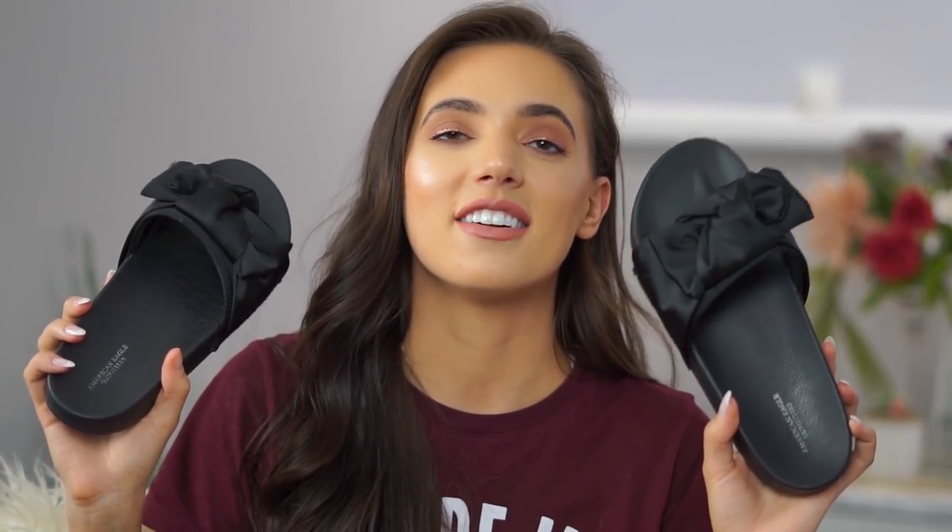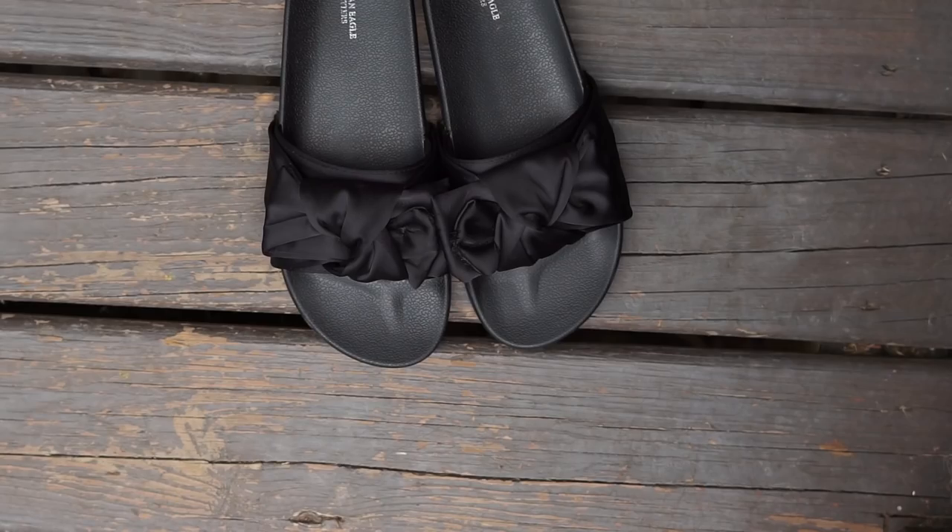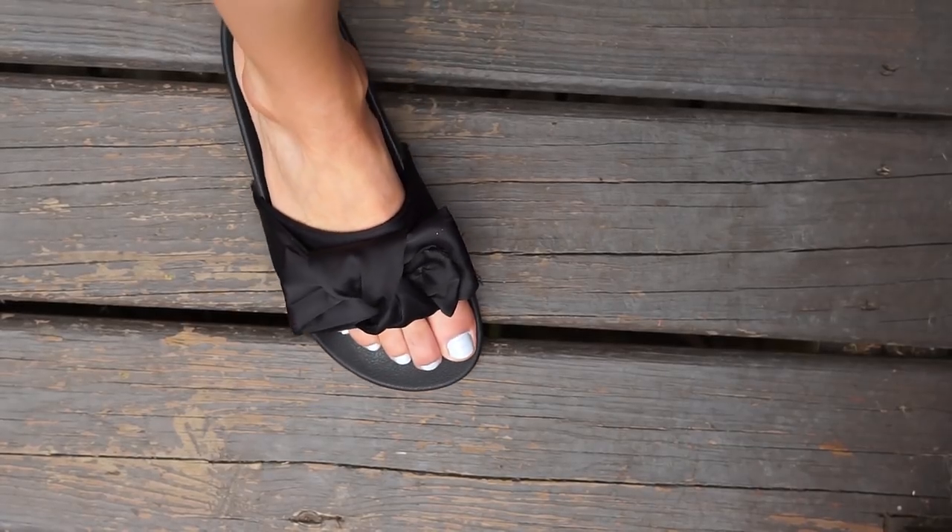Next, these slides I got from American Eagle. I love these so much — I honestly wear them all day around the house. They're a foam material, but not squishy foam, and they have contouring that helps keep them on your feet. I would be careful if the ground is wet because they might slip. But they have these really cute satiny bow design on the top, which gives them a step up in the dressy factor from regular flip-flops.